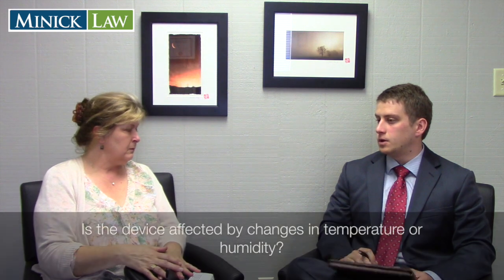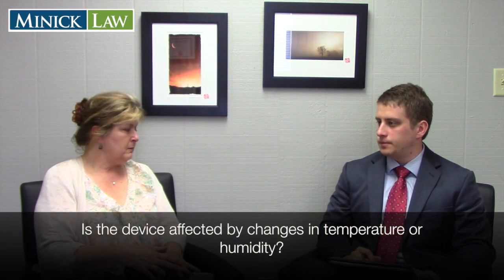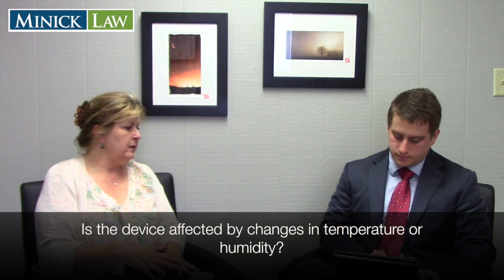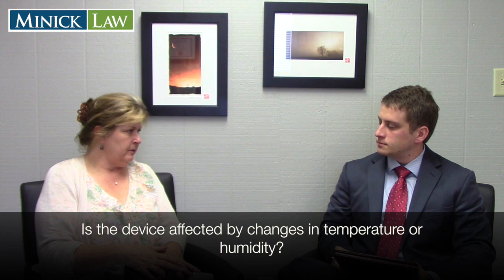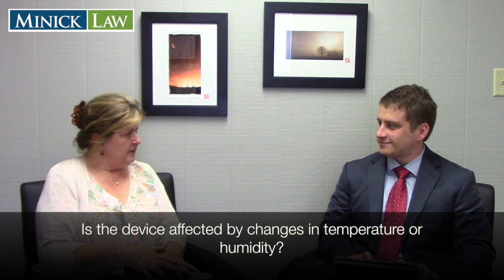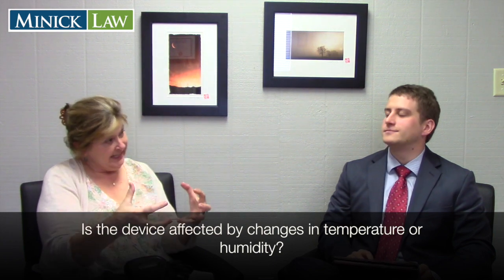Is the device affected by high or low temperatures or humidity? No — it's pretty durable. We had a fellow in Jacksonville, North Carolina who worked on roofs in the summertime with a lot of perspiration and heat, and it didn't affect the device. Another confirmed violation is something placed between the leg and the bracelet for eight hours or longer — kind of like a barrier.